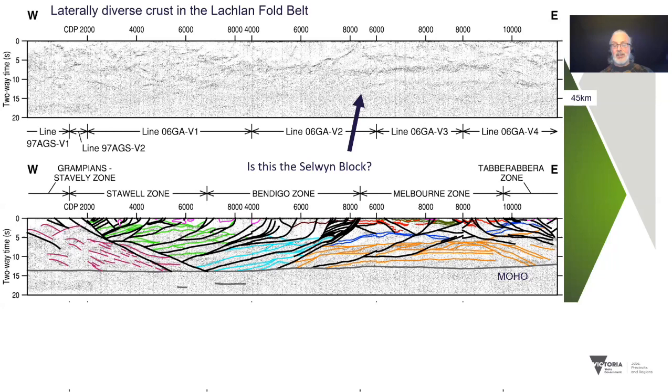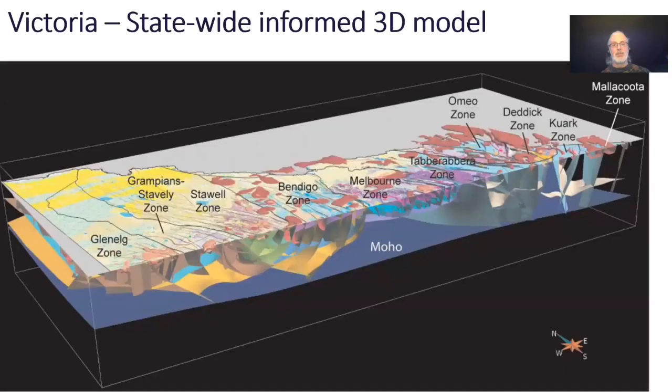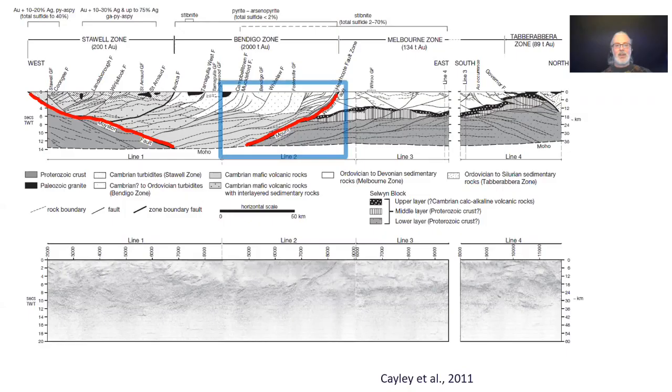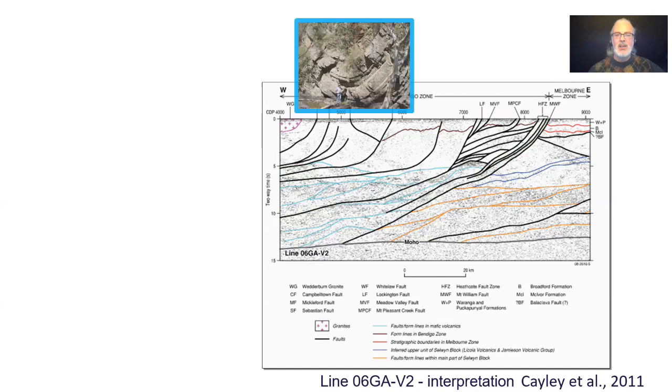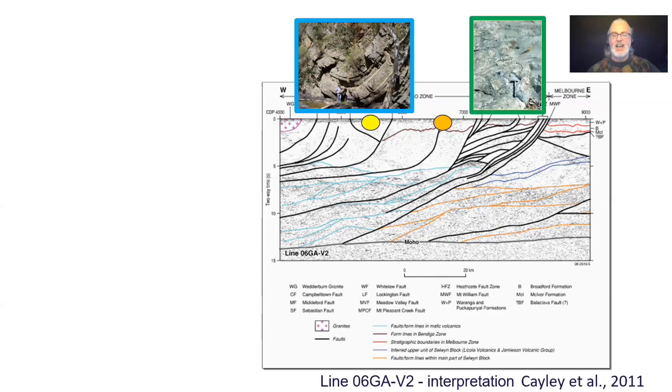With this depth understanding, combined with aeromagnetic data and mapping giving lateral extent control, we can build three-dimensional models — and we've been doing this for Victoria since 10 years ago, refining it ever since. Focusing in on the Bendigo Zone, including Bendigo and Fosterville, the seismic shows an unreflective upper crust dominated by early Paleozoic turbidites that host the major gold deposits, underlain by much more reflective crust which can be traced to the surface where it's exposed in the Heathcote Fault Zone as Cambrian metavolcanics.